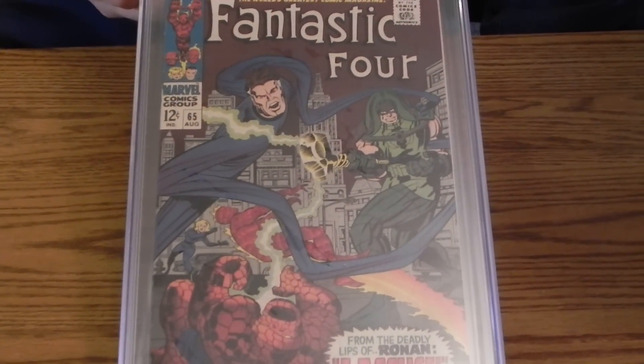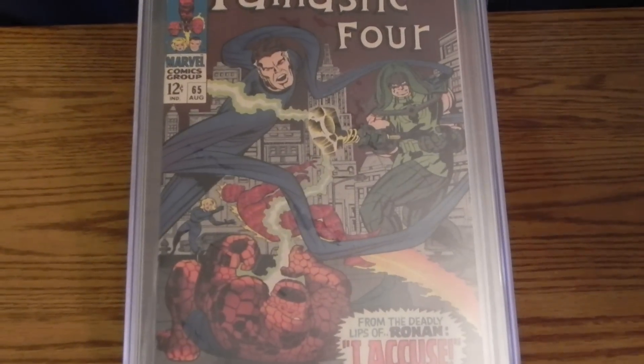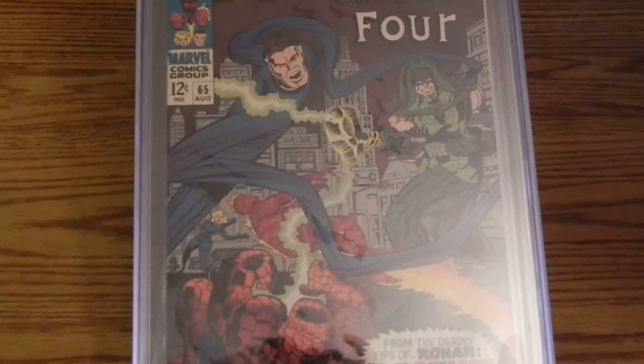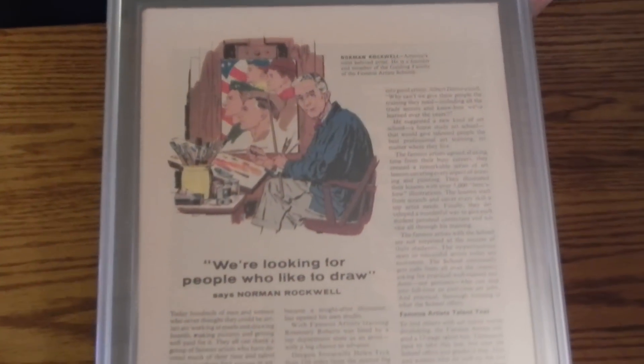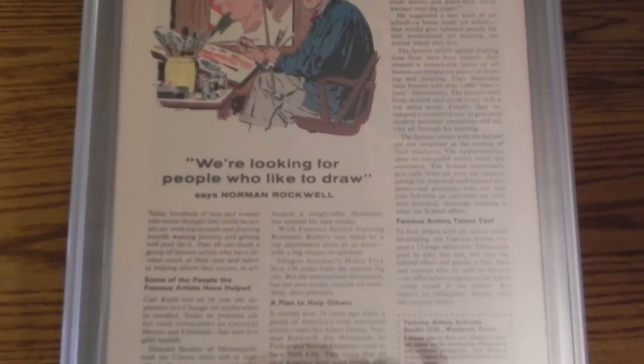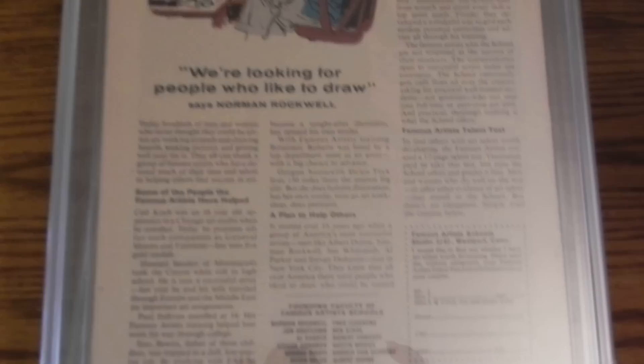Here's FF 65, 9.2. I'll be popping that baby out of there. It's in real nice shape. Looks pretty good. I don't know if I'm gonna do a video on it or not — I creeped a lot of people out last time I did that. I guess it's not for the squeamish. There's that one.